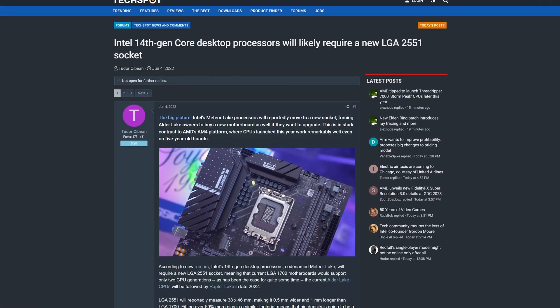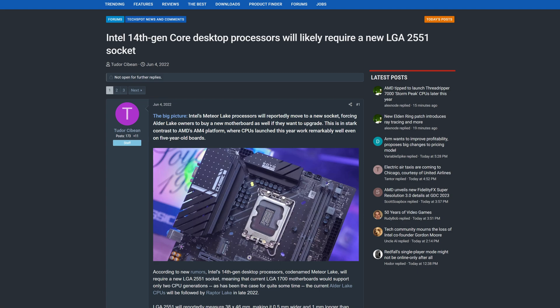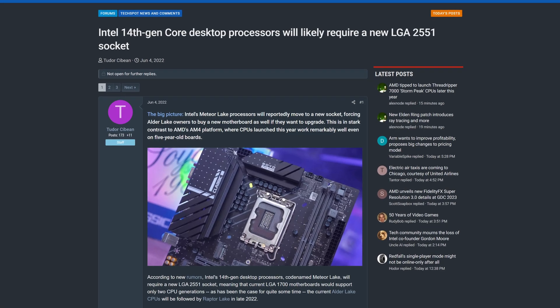Yes, goodbye LGA 1700, and hello Socket 2551 — the alleged next socket for Intel's desktop CPUs.